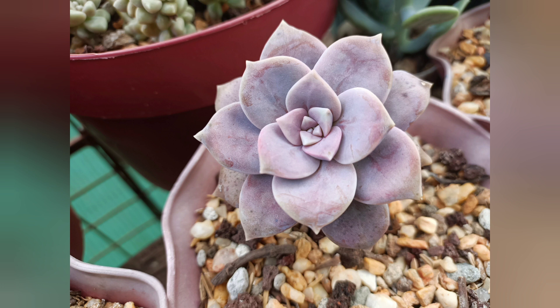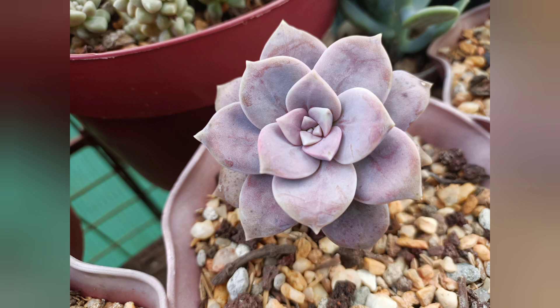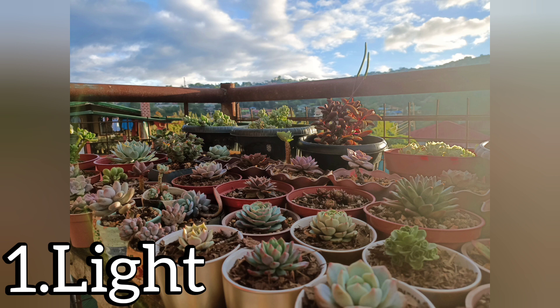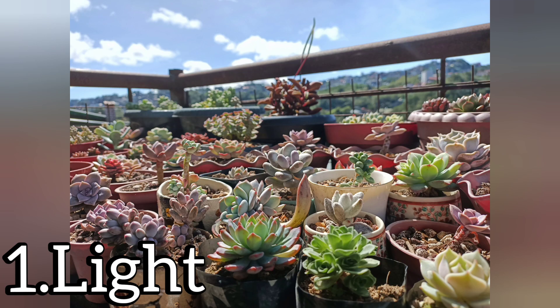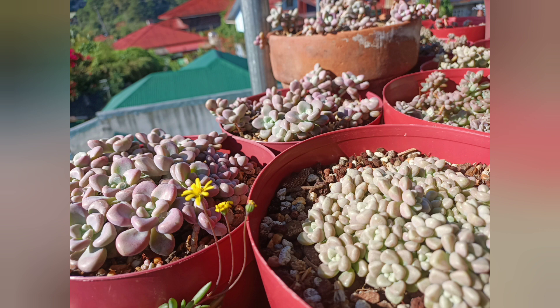Now that we understand the pigments responsible for succulents' color, let's talk about how to achieve those colors. The first important factor is light. The strongest source of light is the sun. Succulents need 3–4 hours a day in order not to etiolate, but they mostly need 4–6 hours a day to be colorful. This can be difficult in areas with harsh sun, so one technique to prevent burning is acclimation.